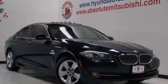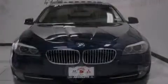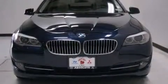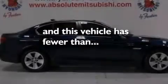BMW individual composition, rear curtain airbags, rear seat child-proof door locks, air conditioning with automatic climate control, and this vehicle has less than 49,000 miles.